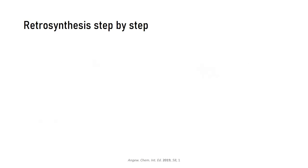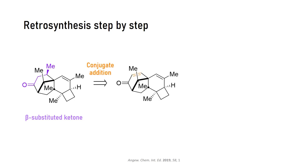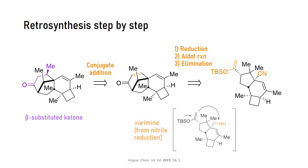Next, let's shift attention to the seven-membered ring. This beta-substituted ketone motif screams conjugate addition of a methyl group to the corresponding enone. We will discuss the diastereoselectivity of this step during the forward synthesis. This enone can be derived from an aldol reaction as well — you just need to eliminate the hydroxyl group after addition of the enolate to the aldehyde. The ETH folks actually did it via the imine, not the aldehyde, because that was easier to access. You can get the imine as an intermediate from the corresponding nitrile after reduction. So to summarize: reduce the nitrile, trigger the intramolecular aldol reaction, and eliminate the amino group to give the unsaturated ketone.